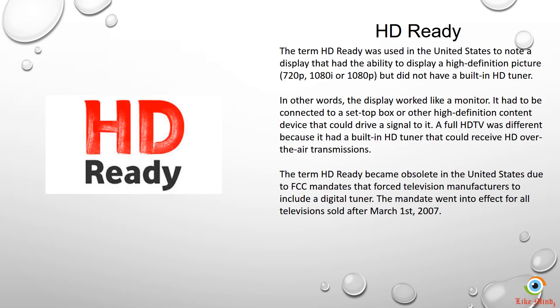The term HD Ready was used in the United States to denote a display that had the ability to display a high definition picture up to 1080 pixels, but it did not have a built-in HD tuner. In other words, it worked just like a monitor — you need a set-top box that supports high definition to display high definition content on your TV screen.